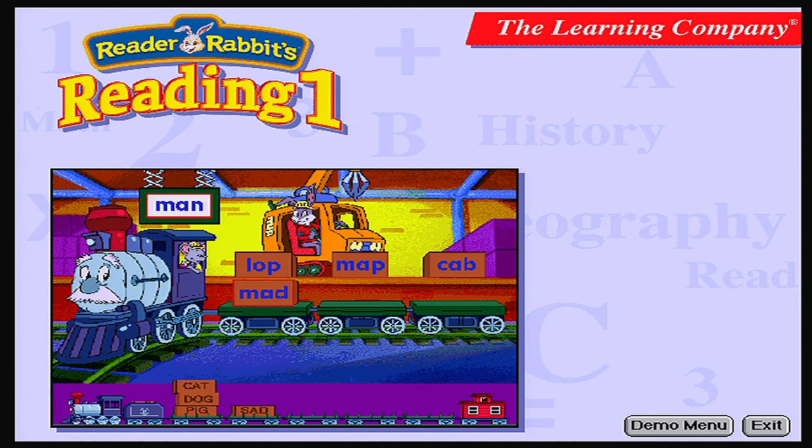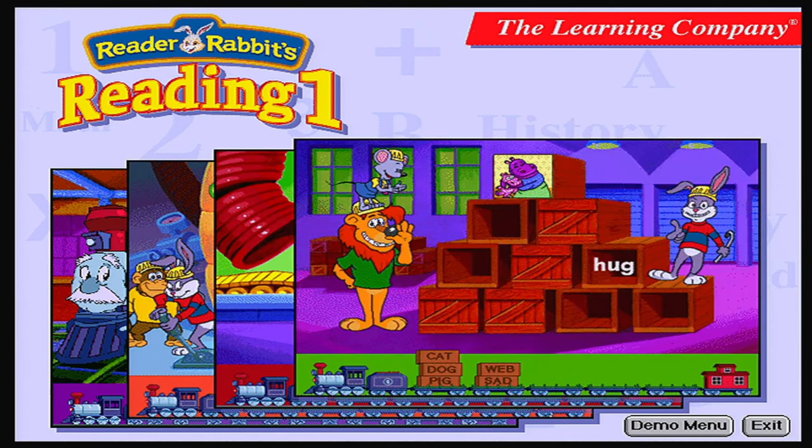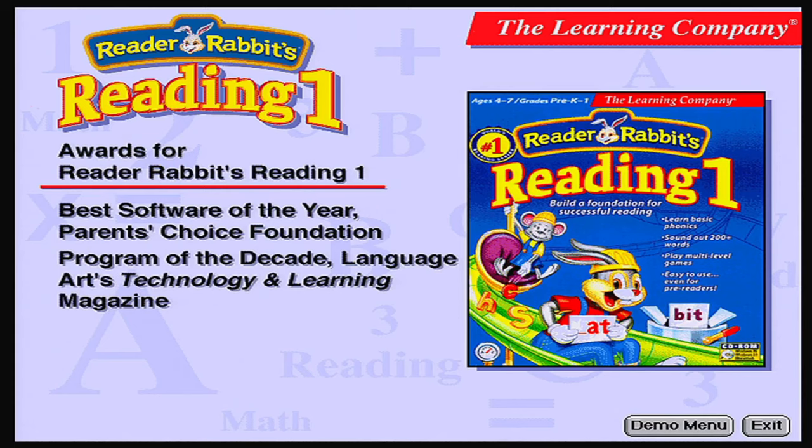All four activities are carefully designed to work together to reinforce these essential skills, and all have graduated levels of difficulty to keep kids challenged. Reader Rabbit's Reading 1 — an absolute must-have for your child's early reading experience.